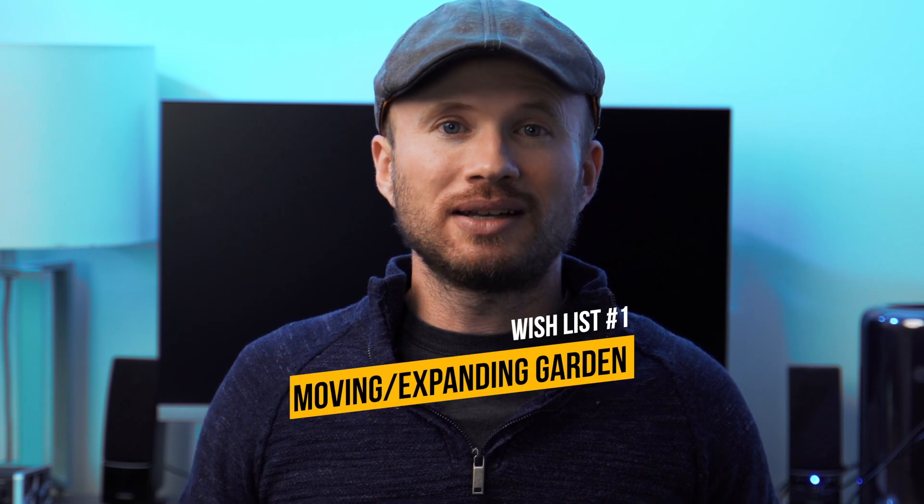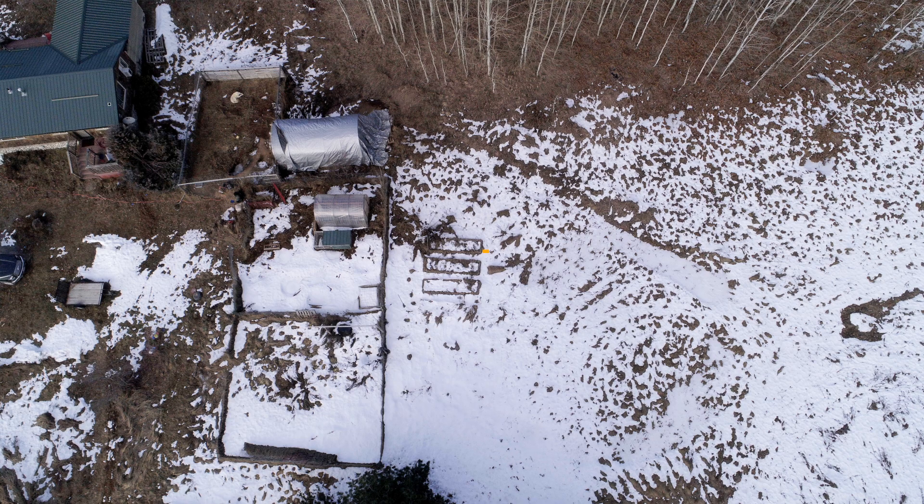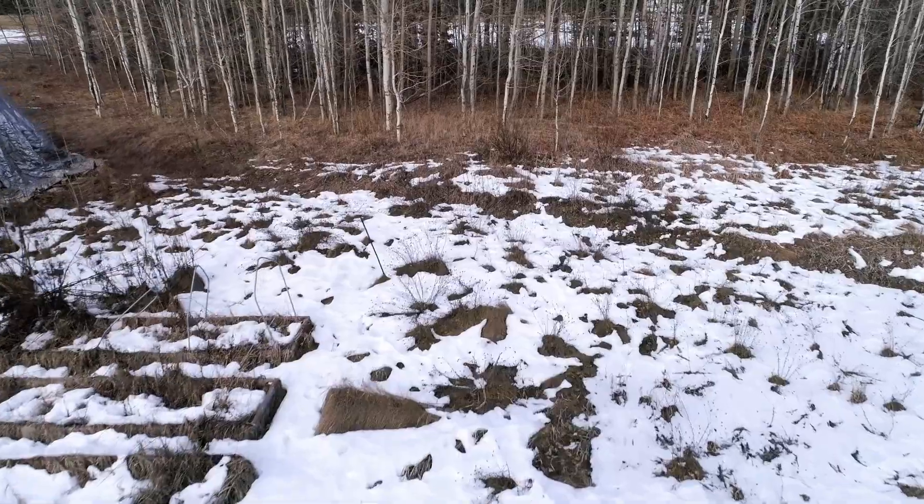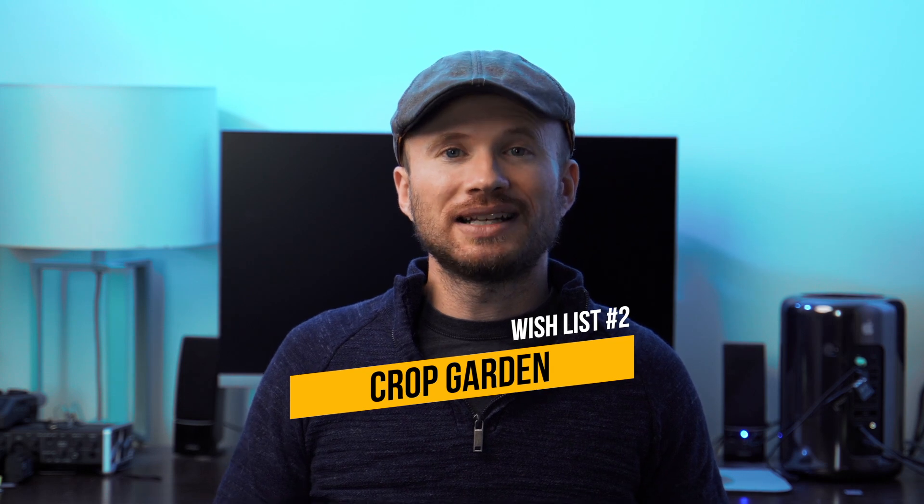Now let's shift to the 'would love to do' category — things I want to do this year but don't know if they'll work out time-wise or money-wise. First up is moving and expanding the garden. Here's an overhead shot of where the original garden was with our first four raised beds, and next to that is where the garden is now. I'd like to expand it, which would require moving it. Another wish list item is adding a crop garden — rows of winter squash including butternut, spaghetti squash, acorn, and maybe potatoes. We are in Idaho after all.